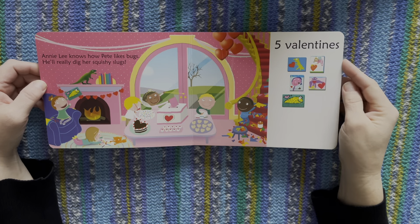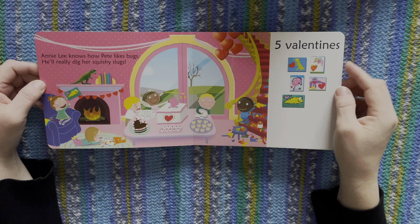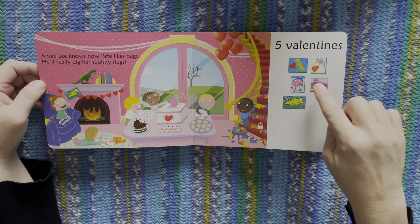Annie Lee knows how Pete likes bugs. He'll really dig her squishy slugs. One, two, three, four, five.